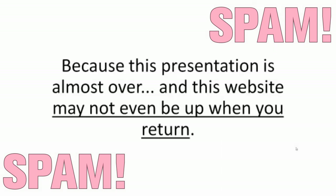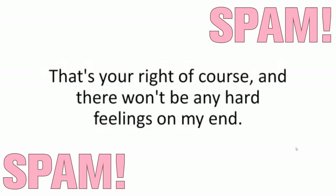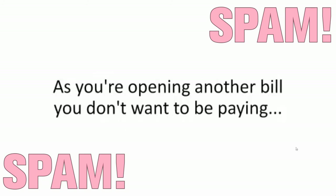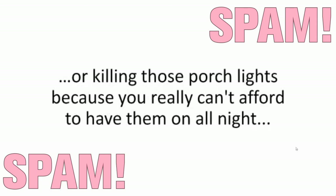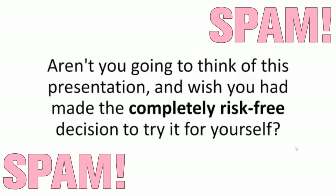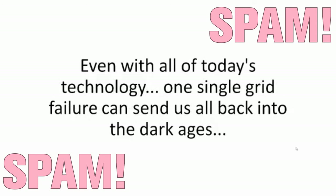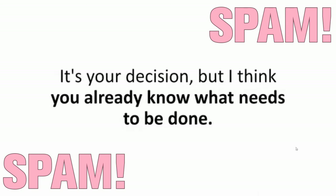Now the ball is in your court. Because this presentation is almost over, and this website may not even be up when you return. Either go ahead and close out this window — that's your right, of course. But just remember that later today, or tomorrow, or a week from now, as you're opening another bill you don't want to be paying, staring at the damned three-digit number on the total line, or killing those porch lights because you really can't afford to have them on all night — aren't you going to think of this presentation and wish you had made the completely risk-free decision to try it for yourself? This is about your family, its comfort, and its safety. Even with all of today's technology, one single grid failure can send us all back into the dark ages. So wouldn't you trade four hours and a risk-free deal for the chance to live a worry-free life?